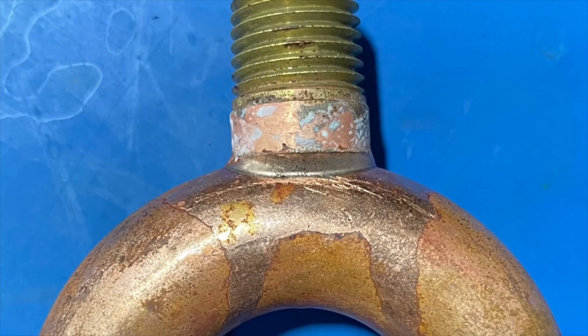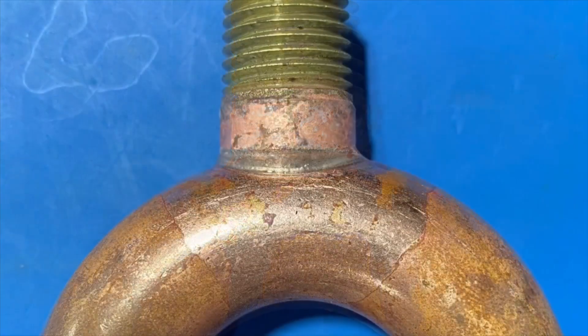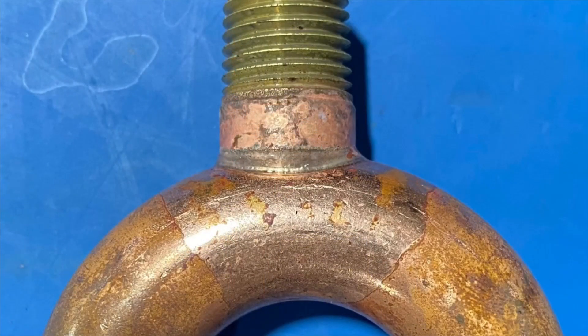The induction heating equipment used for this application test was the UltraHeat SM, a compact and easy-to-use 5kW system.